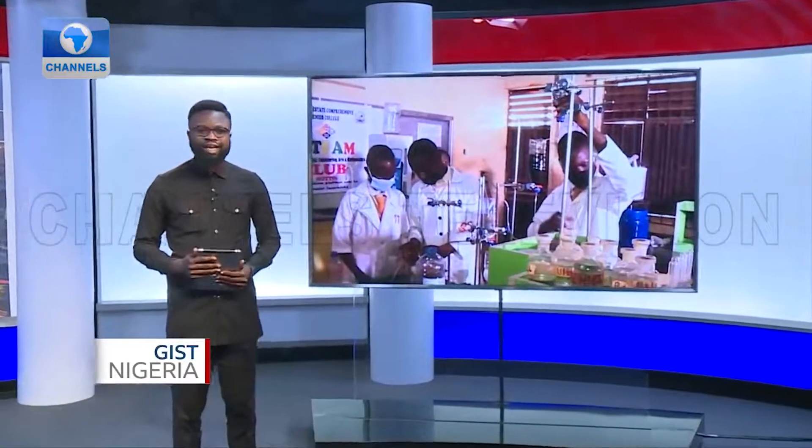Baruwa community in Alimusha local government area of Lagos State has been facing water challenges for years due to oil spills, making the water there unfit for human consumption. But some science students in the community are changing the narrative by developing a water purification system that seeks to alleviate the sufferings of residents.